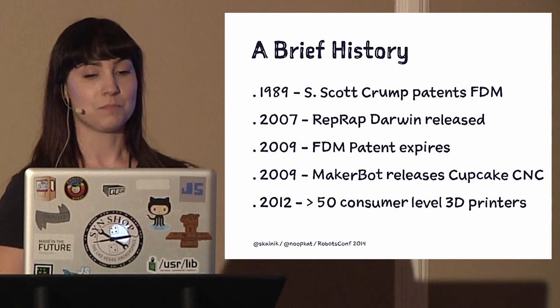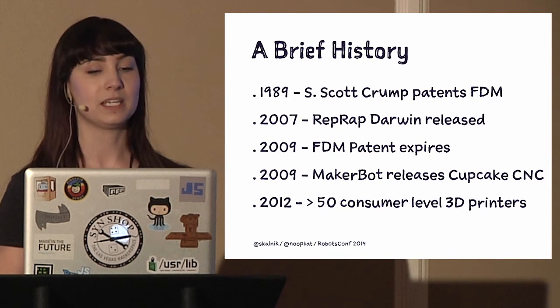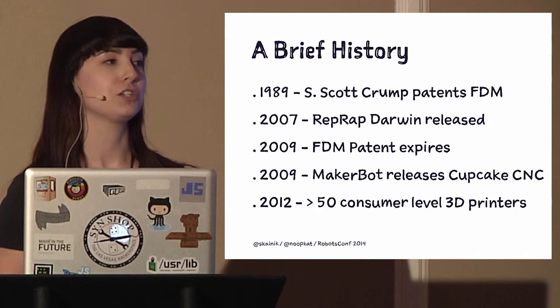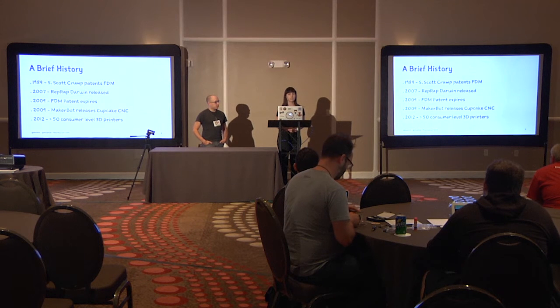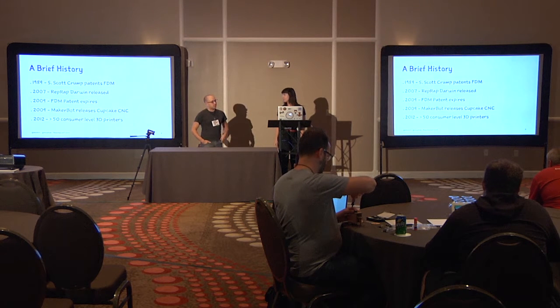By 2009, the Fused Deposition Modeling patent expired, which sparked a huge explosion of home kit 3D printers. MakerBot released their very first printer, the Cupcake. By 2012, there were already more than 50 consumer-level 3D printers on the market — a surprising number, many exploding onto the scene thanks to RepRap's foundation. Now bigger companies like Dremel and Autodesk are also realizing consumers want 3D printers, bringing a lot of competition and innovation to the space.